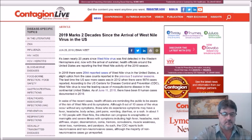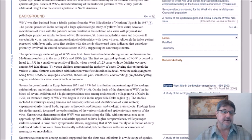A little background and history on West Nile virus: it was first isolated from a febrile patient in the West Nile district of northern Uganda in 1937. The patient presented during a large epidemiologic study of yellow fever virus. However, inoculation of mice with the patient's serum resulted in isolation of a virus with physical and pathologic properties similar to two flaviviruses — St. Louis encephalitis virus and Japanese B encephalitis virus — and sharing immunological relationships with these viruses.